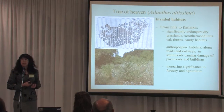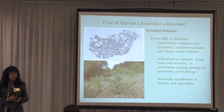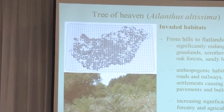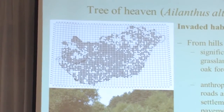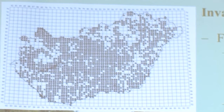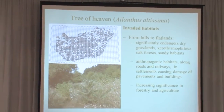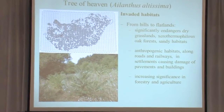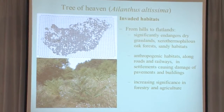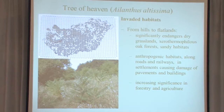The Tree of Heaven also has a very strong allelopathic effect, and there are experiments using it as a herbicide. Importantly, there is no significant enemy, disease, or fungi controlling it here in Europe. Looking at the distribution map of Hungary, you can see only presence or absence of the species, not density. It causes nature conservation problems especially in dry grasslands and dry oak forests, but also tends to occur in wet and ruderal areas. There is increasing significance as a weed in forestry and agriculture, and it causes problems in pavements and buildings.